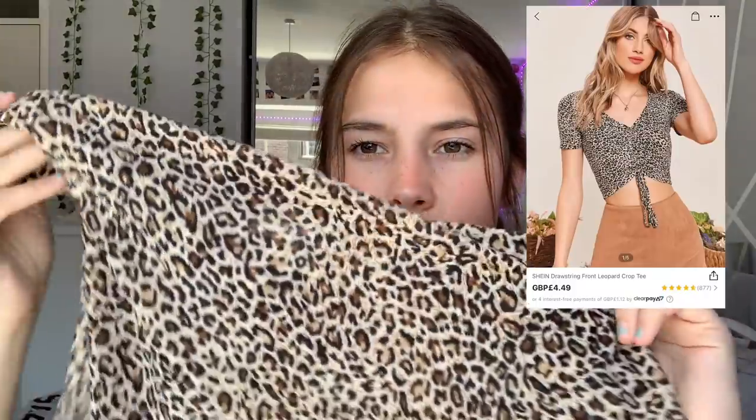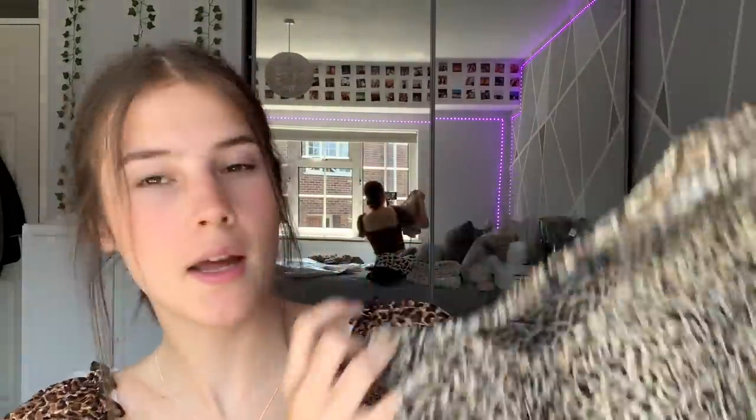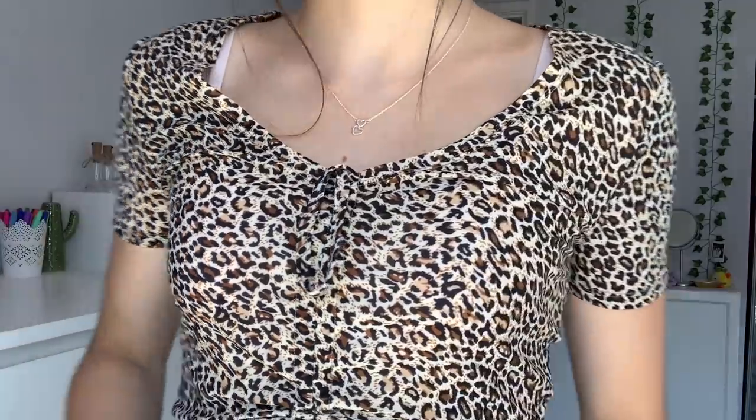I probably should have grouped the leopard print items together because I actually ordered four things in leopard print! First up are these leopard print ribbed tops. I was looking forward to this one and I knew I'd like it. I love it — the neckline I am obsessed with. You can wear it like a t-shirt. I'm well impressed — it's probably the comfiest top out of them all. It looks so so good with jeans especially, and the material is amazing.